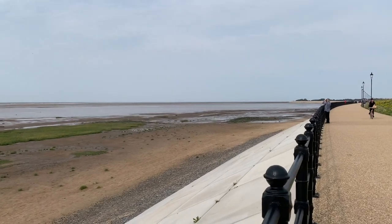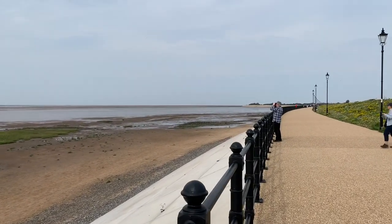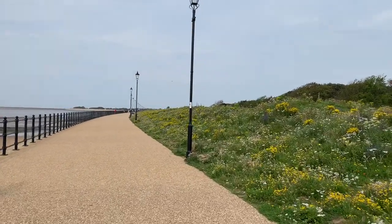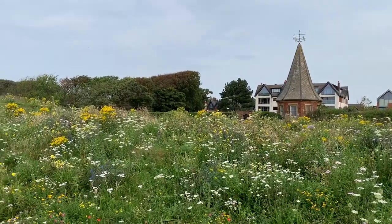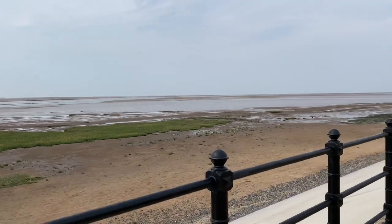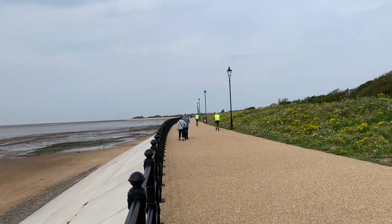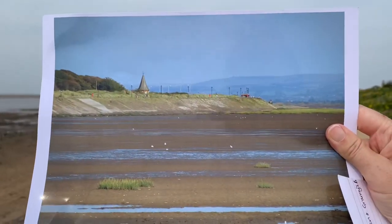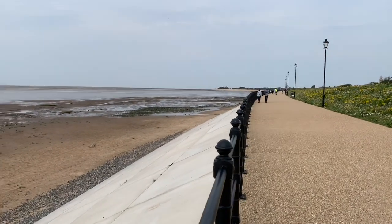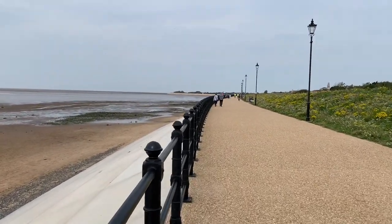The old wall was built in the 1890s as part of the original development of this area and the seafront, so it's served its time. I've just got something to show you — that little building there is the old sea wall and the old seafront before this job had been rebuilt, so you can see quite a significant difference. It looks absolutely totally different and so much better.